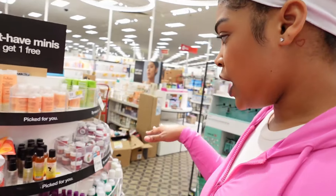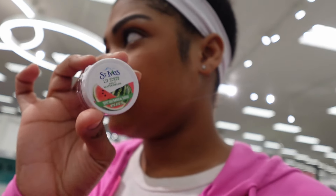They have so many cute little travel size products over here. I saw this lip scrub and I do want to try out lip scrubs — I have a lip scrubber at home but I don't actually have a lip scrub to use with it. This is the St. Ives lip scrub in juicy watermelon. We could try this out, so we're gonna get this too.